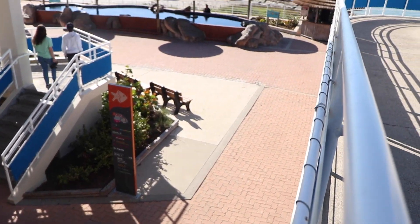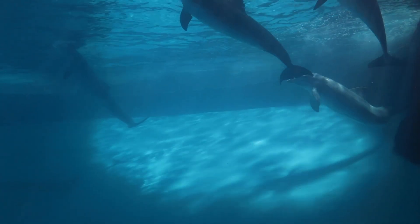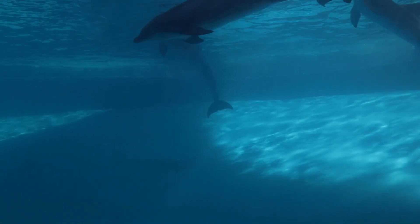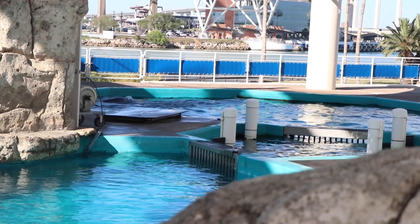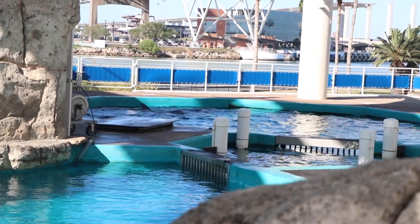One of our most popular exhibits is the Dolphin Bay, bringing an up-close and personal look at our Atlantic bottlenose dolphin from two different locations in this 400,000-gallon, 12-foot-deep saltwater pool.